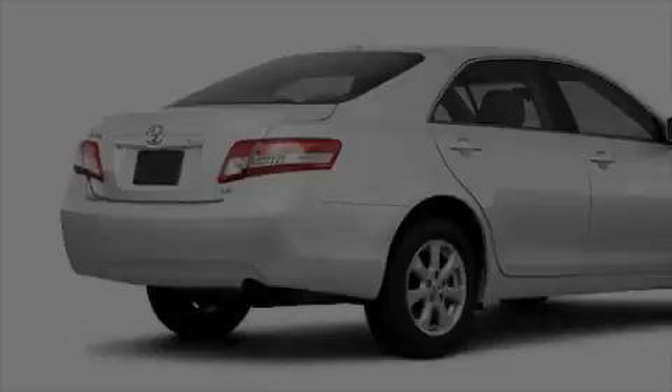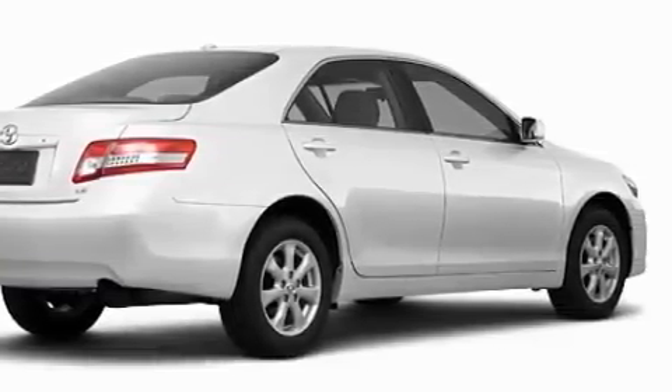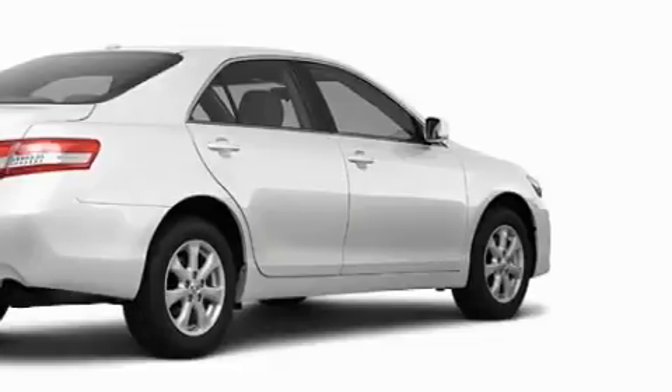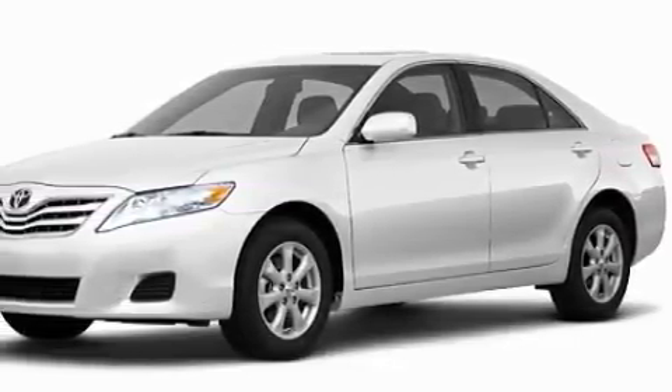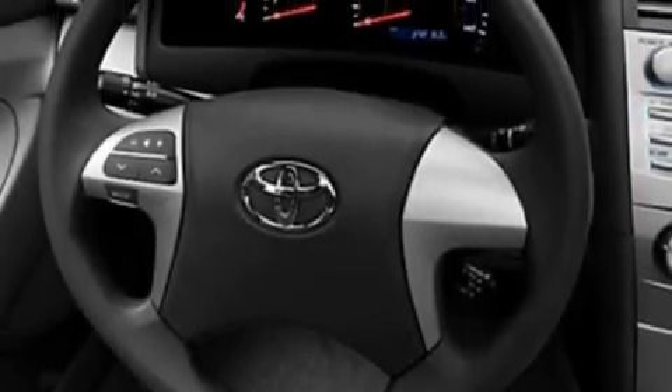Among the many superb features on this Toyota there are air conditioning, a speed sensitive volume control system, satellite radio, a low tire pressure indicator, a stability control system, and this vehicle's stylish design always looks great.